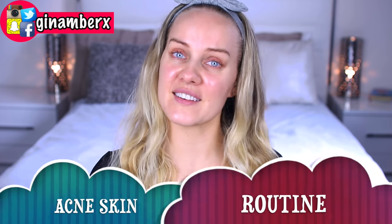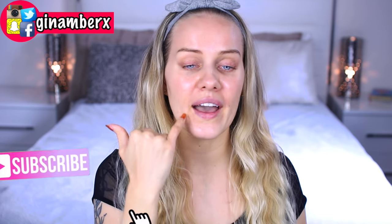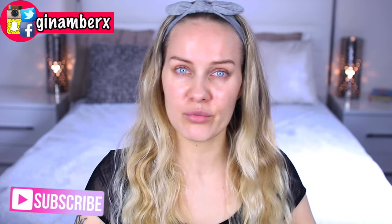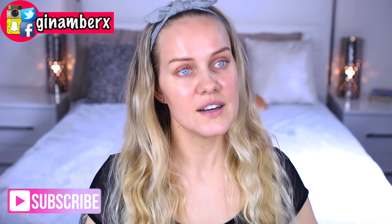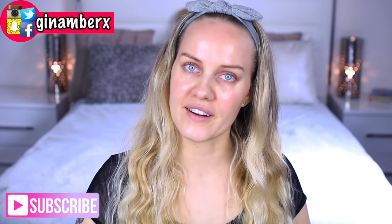Today I have my acne skincare routine video for you guys. I'm going to go through vitamin supplements I'm taking and all the products I'm using for my skin. My acne is basically gone — I just have a few acne scars and once in a while hormonal acne, which I've been dealing with my whole life.